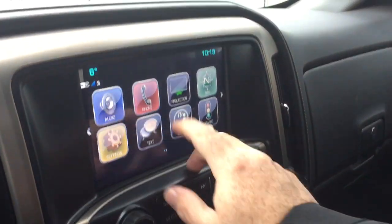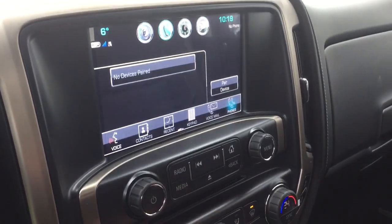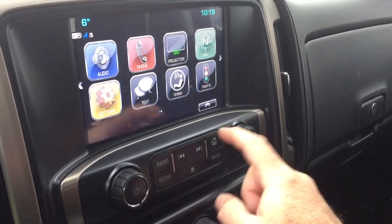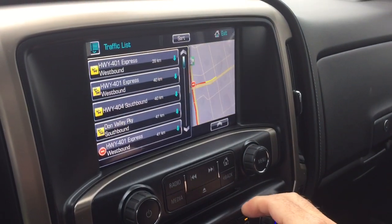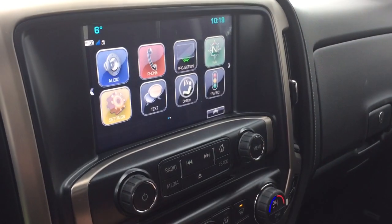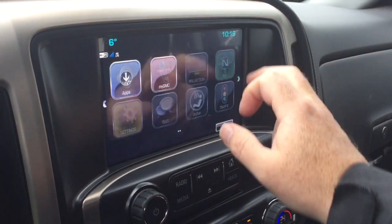Back to the touchscreen — you've got the phone icon so you can pair your devices, use it for hands-free calling and stored media. The traffic icon shows troubled spots on the road so you can plan your trip around that. There's also an MP3-compatible CD player and onboard navigation with turn-by-turn directions.